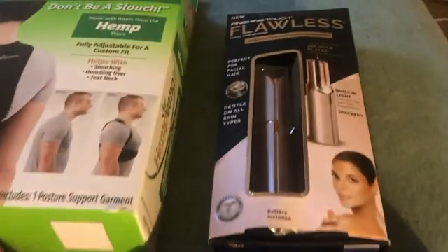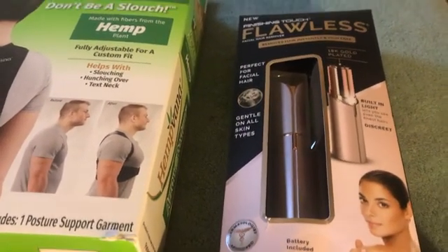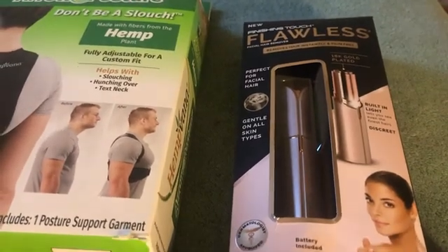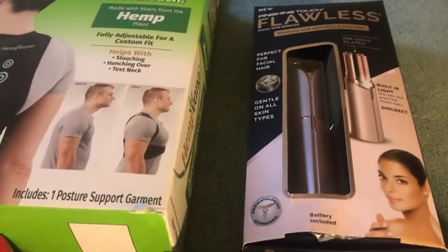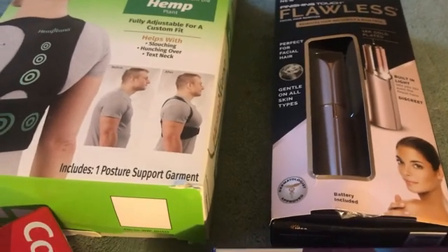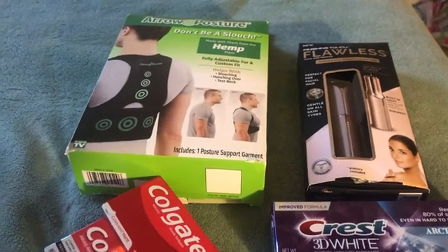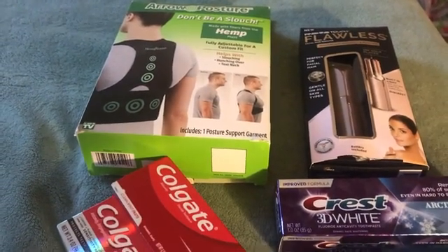And this Flawless — it's a thing to remove facial hair. It was $19.99 and I saw it for $14.99 in the New Hampshire store, so I got it. And that was the same price.